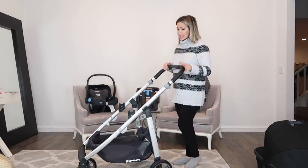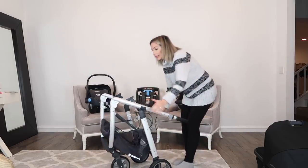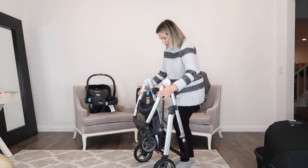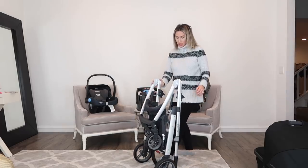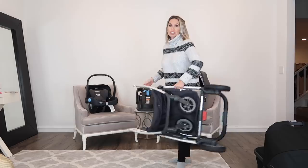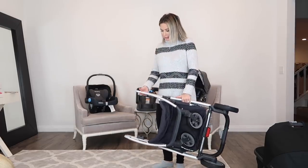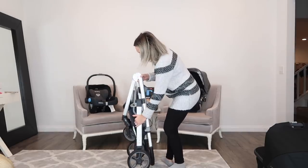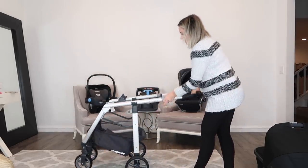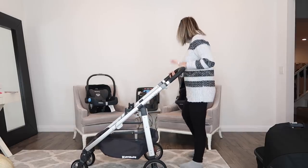As you can see, this is super lightweight. If you wanted to break it down, as you can see, this stands on its own. Again, super lightweight — I'm not strong at all, you guys, and if I can lift this with one hand, you know how light it is. And just so easy to break down and put back together.